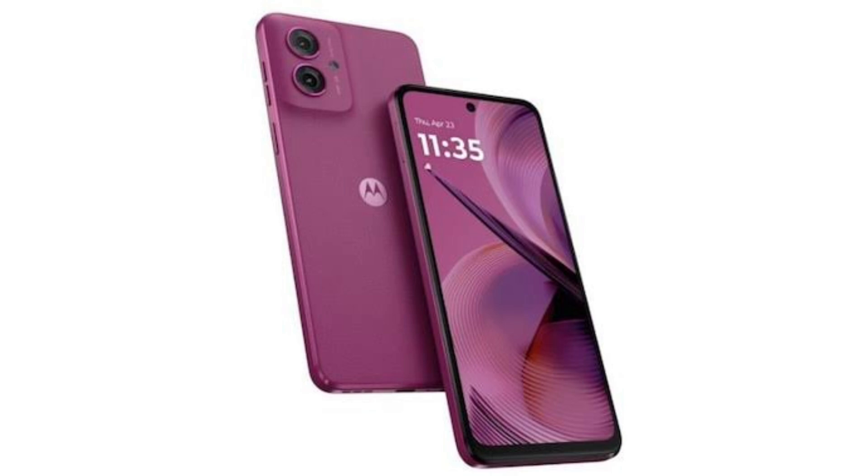Available for €249 in Europe, the Moto G55 comes in shades such as Twilight Purple Vegan Leather, Smoky Green Vegan Leather, and Forest Grey.